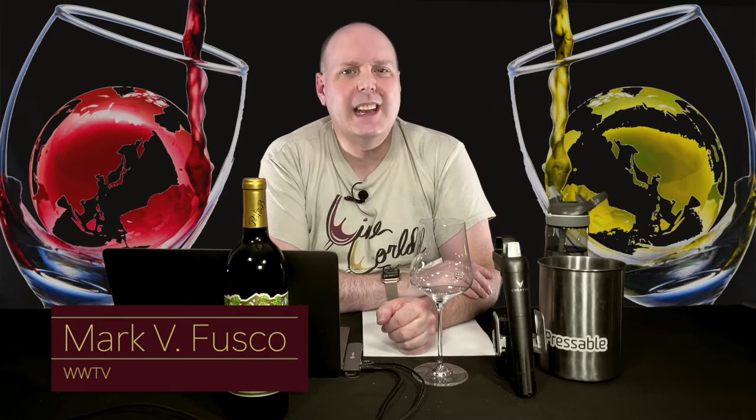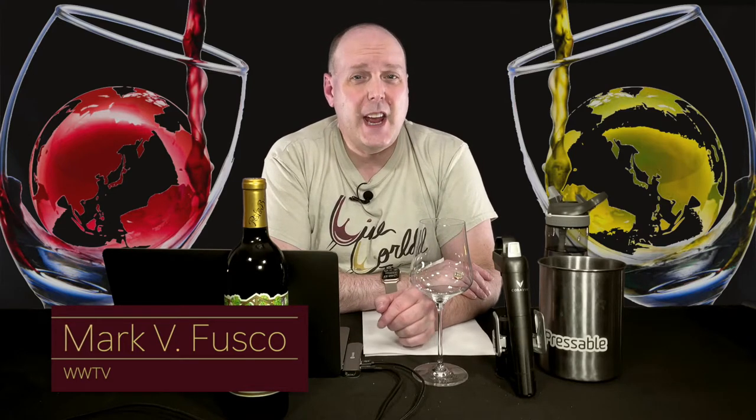Hello everybody, welcome to Wine World TV, the best wine show anywhere. I'm your host, Mark Fusco. Before we get started, make sure you smash that like button and subscribe to the channel. Every like and subscription helps build the channel. And tell your friends about it — tell them about the best wine show anywhere.